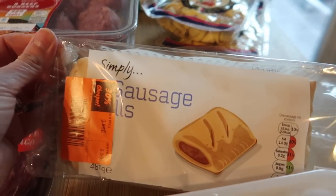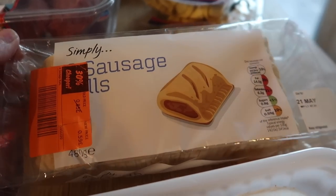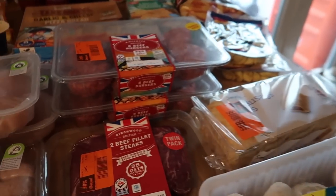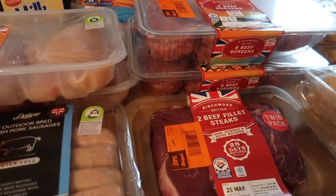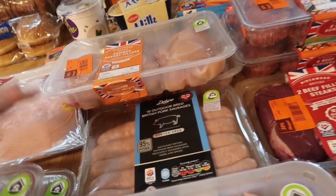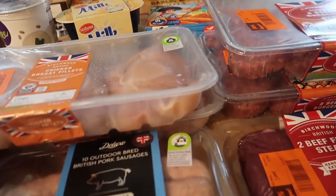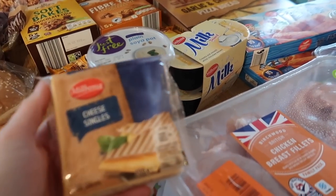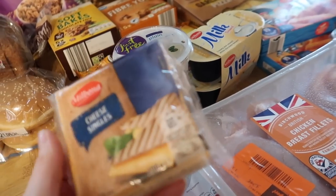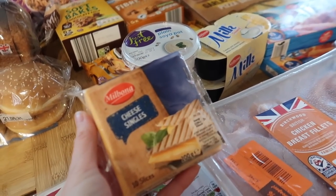I got some sausage rolls which were 59p and I think you get eight in there — the boys will just have those heated up for lunch at the weekend. I got two lots of smoked ham for sandwiches. I also got a pack of cheese slices and made sure I brought them home because last week I managed to lose a pack. These are 59p, which is quite a good price.